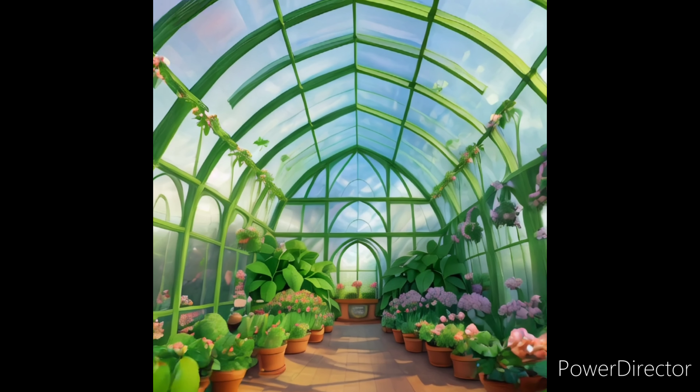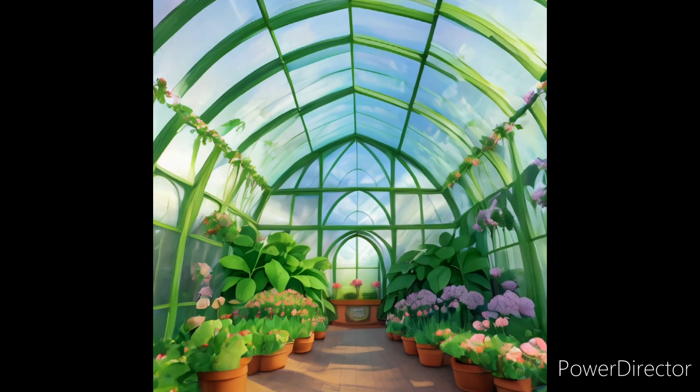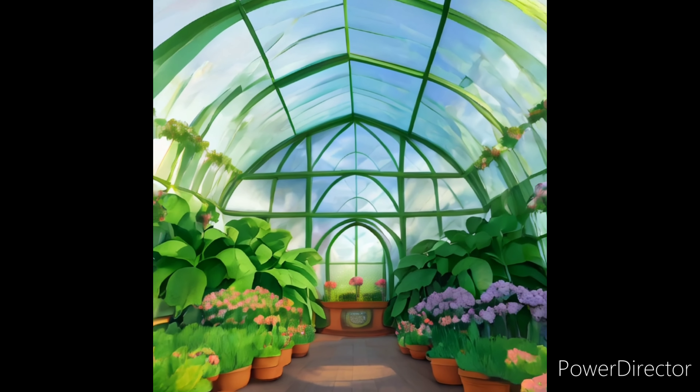Greenhouse. Have you ever wished you could grow yummy tomatoes in winter, or see a bright red flower blooming even when it's cold outside? Well, there's a secret weapon for plant lovers: the greenhouse.